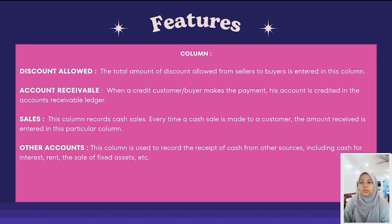Last but not least, the Accounts column. This column is used to record the receipt of cash from other sources, including cash for interest, the sale of fixed assets, and so on.